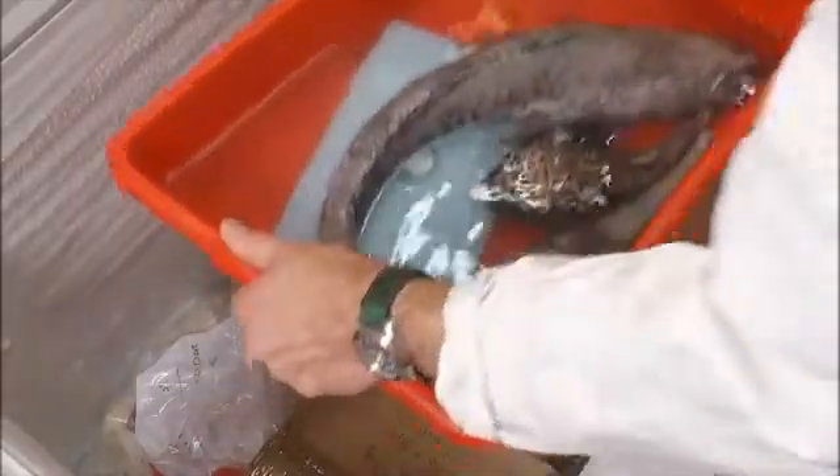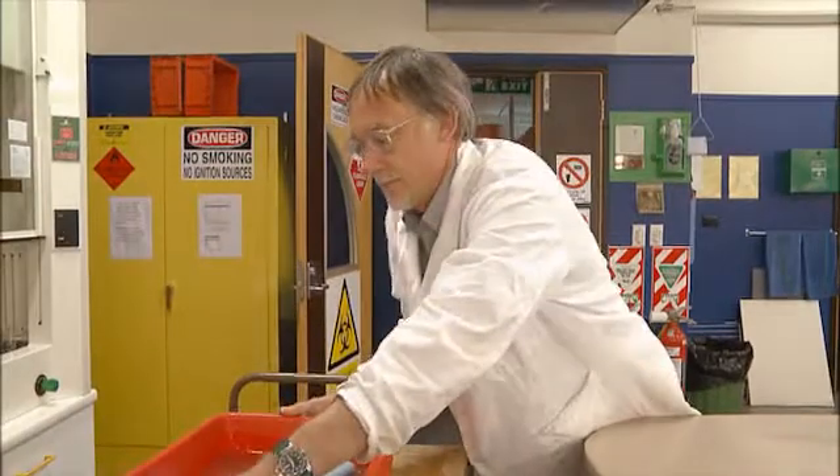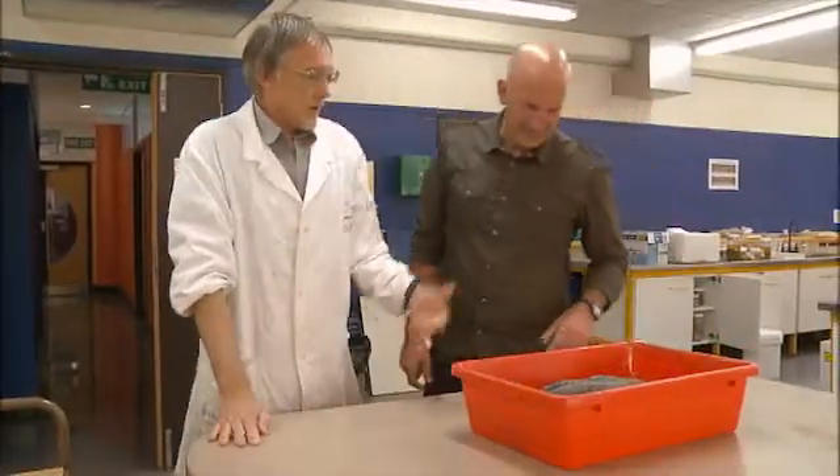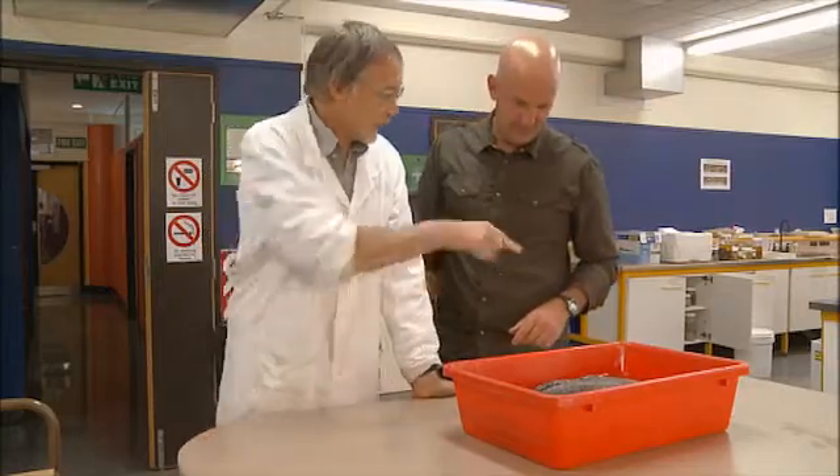It lives where the sun never shines, but that's not why it looks so ghostly and pale. So what have we got here? Well, these are fish from the Antarctic and they've just been thawed.